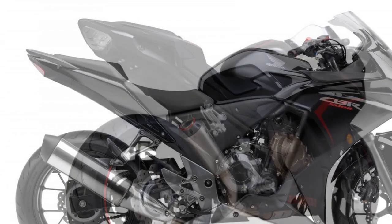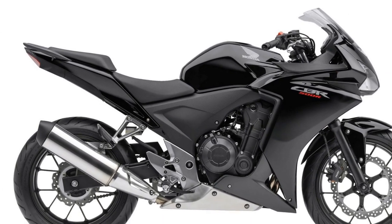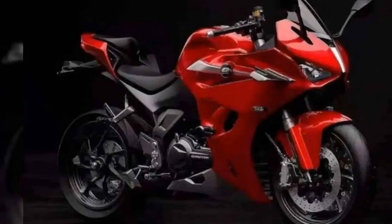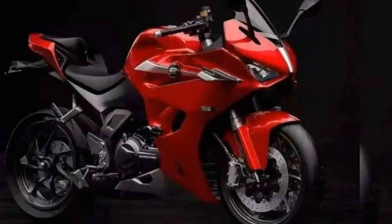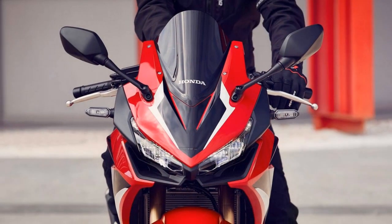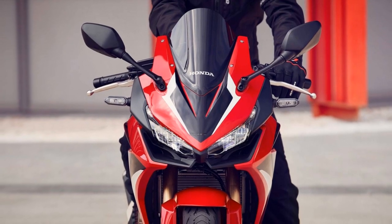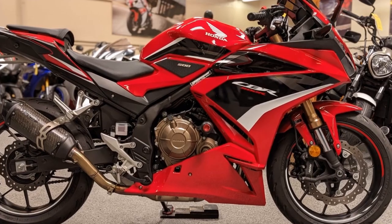Handling and control: one of the highlights of the CBR 500R is its exceptional handling. The lightweight chassis, well-balanced weight distribution, and a capable suspension system contribute to precise and agile control. Riders can confidently take on corners and curves, feeling connected to the road, and the bike's agility makes it well-suited for urban traffic and spirited rides alike.